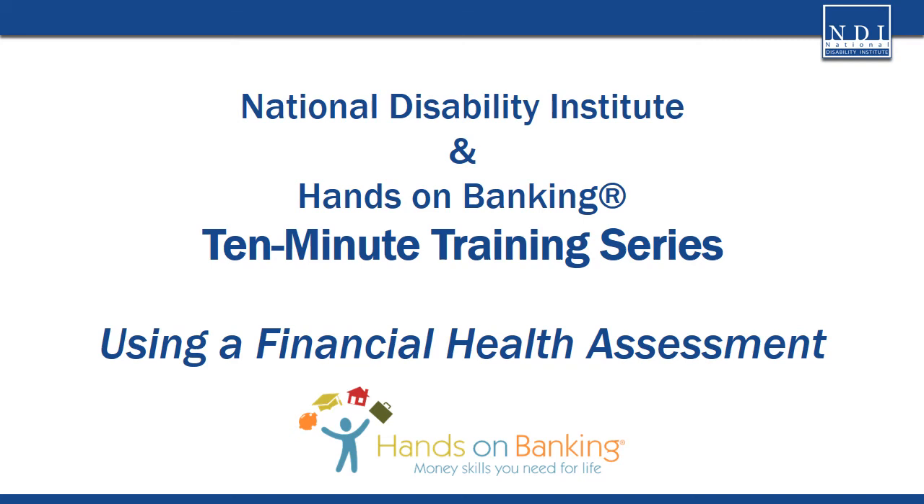National Disability Institute and Hands-On Banking welcomes you to our 10-minute training series. This training is on using a financial health assessment, one of four short videos in our series funded by a grant from the Wells Fargo Foundation. This session will offer you a quick glimpse at how you can use a financial health assessment to better understand and support participants' progress towards financial capability and enhance programmatic outcomes at your organization or agency.